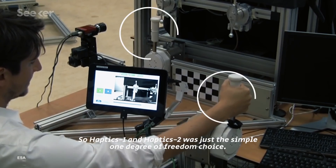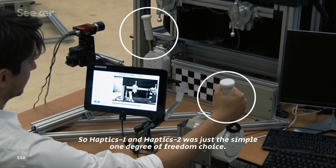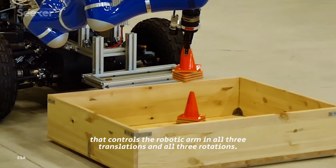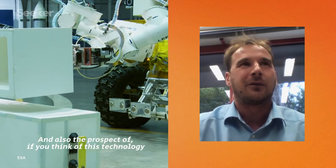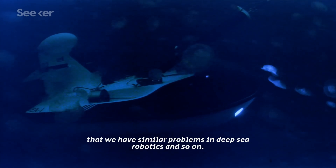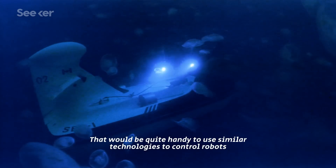Haptics-1 and Haptics-2 used just a simple one-degree of freedom device. Now they're going one step further with a six-degree haptic device that controls the robotic arm in all three translations and all three rotations. These innovative systems can do more outside of the space mission as well — if you think of what this technology could mean for Earth, there are similar problems in deep-sea robotics where it would be quite handy to use similar technologies to control robots.